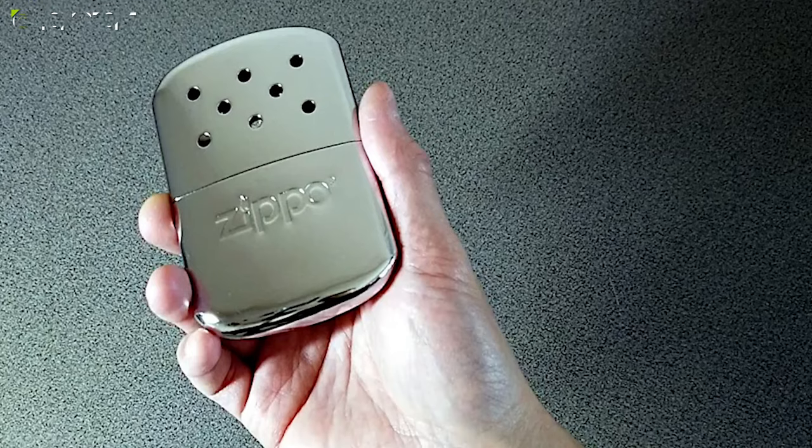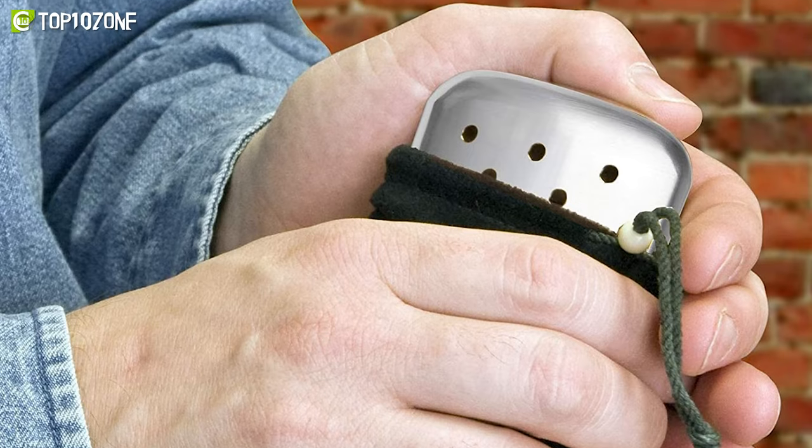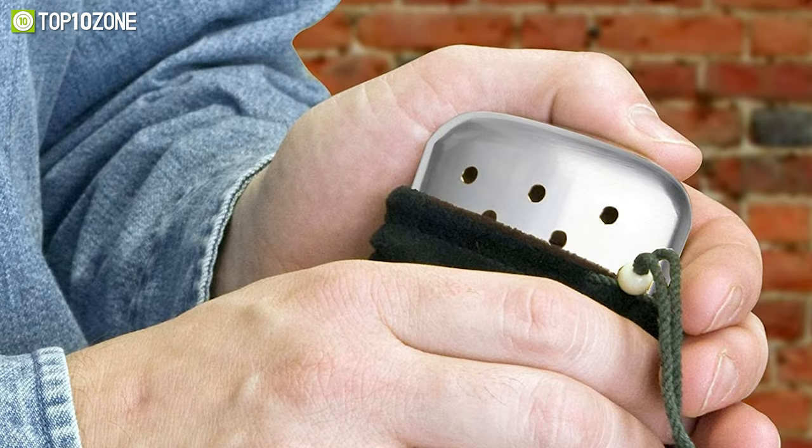With a sleek and compact design, the Zippo hand warmer is great for those long cold hunting trips and winter camping.